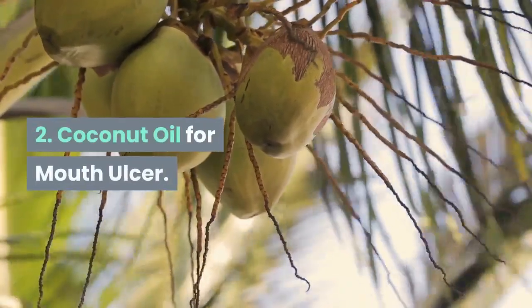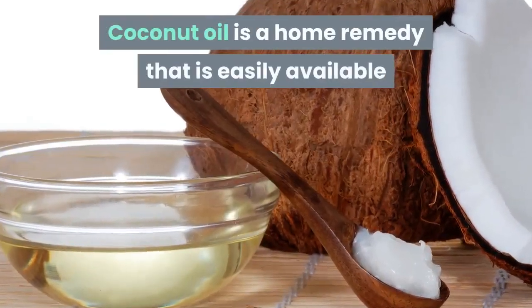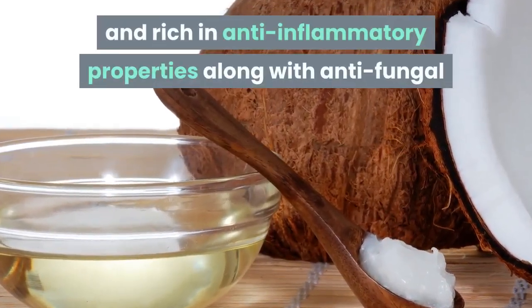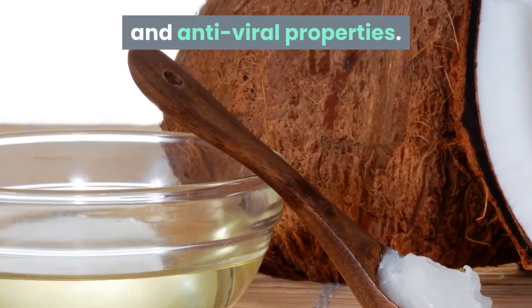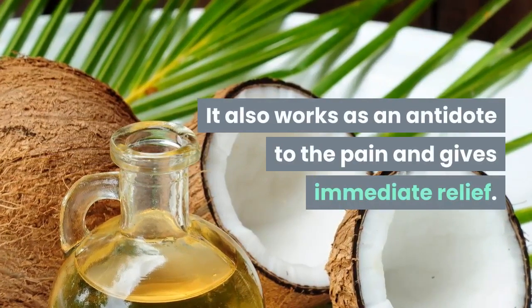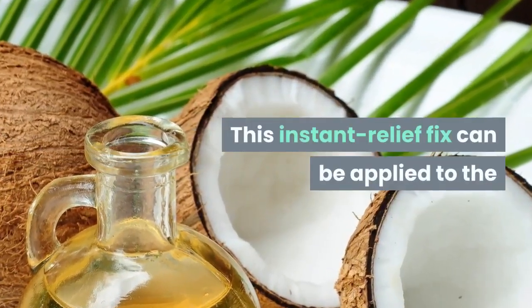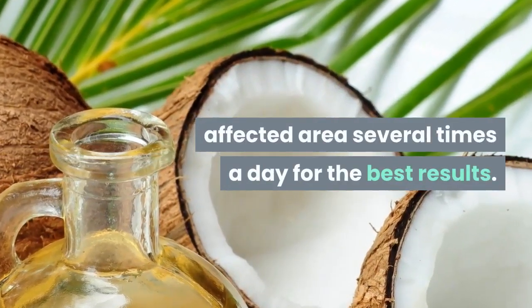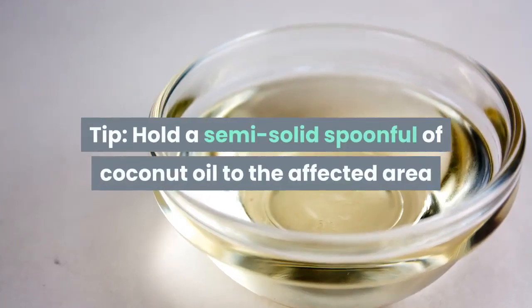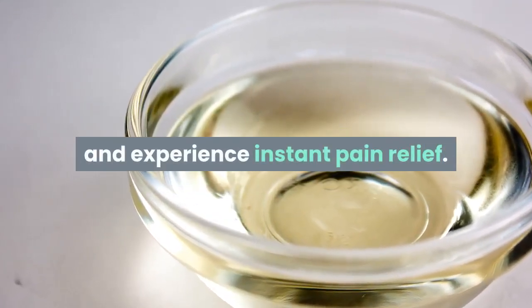2. Coconut Oil for Mouth Ulcer. Coconut oil is a home remedy that is easily available and rich in anti-inflammatory, anti-fungal, and anti-viral properties. It also works as an antidote to the pain and gives immediate relief. This instant relief fix can be applied to the affected area several times a day. Tip: hold a semi-solid spoonful of coconut oil to the affected area and experience instant pain relief.